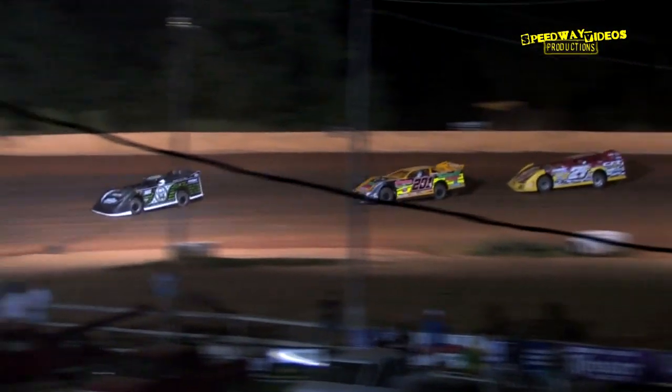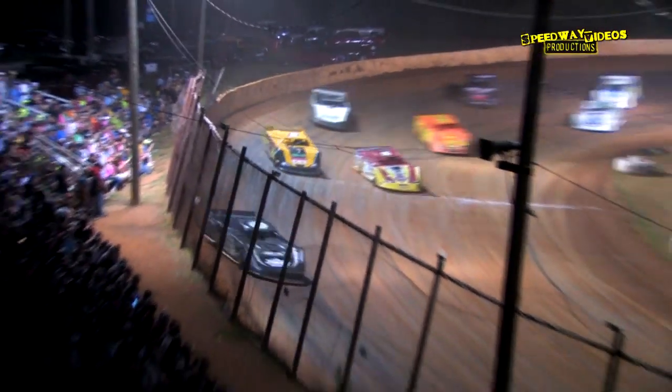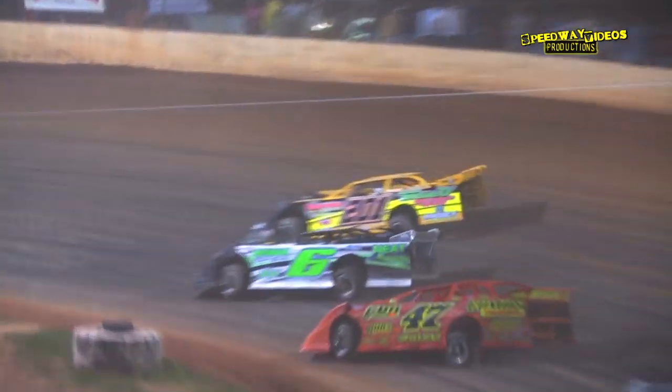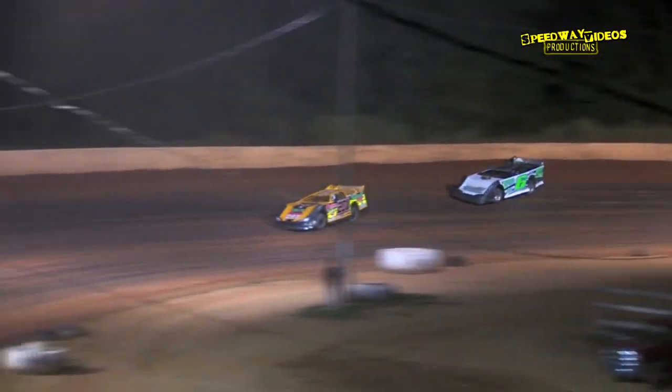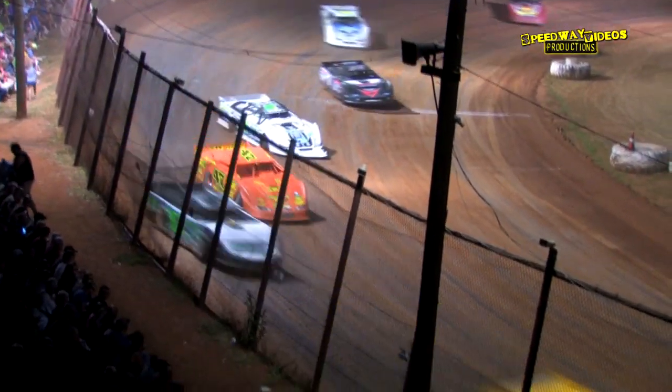Ogle and Blomquist side by side — Blomquist to the lead as they roll into turns three and four. Comes looking to the inside for the transfer spot, but Conley moves up to the second spot, Meedin to the fourth. Two laps going in the books — it'll be Blomquist by the line, then Conley, Ogle, and Meedin.